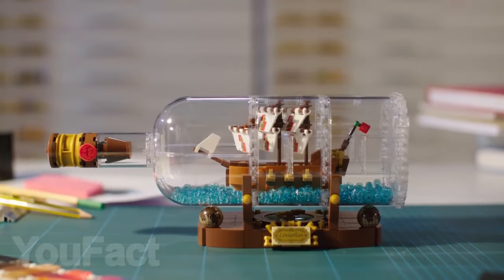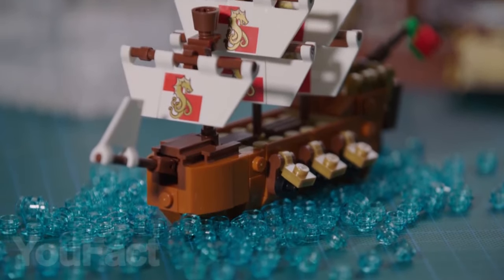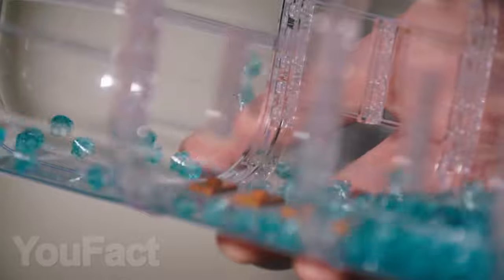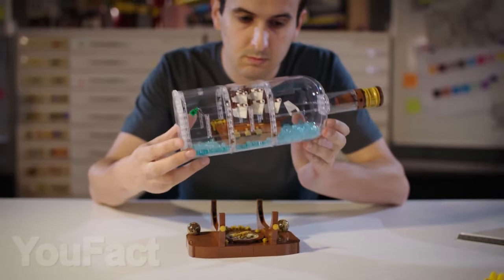The last set will also be a worthy decoration for your shelf. Assemble this ship, place it inside a special bottle, and you won't be able to take your eyes off of it. There are 280 translucent parts in the set to simulate water inside the bottle. I would buy a figure of Captain Jack Sparrow in addition to this set.